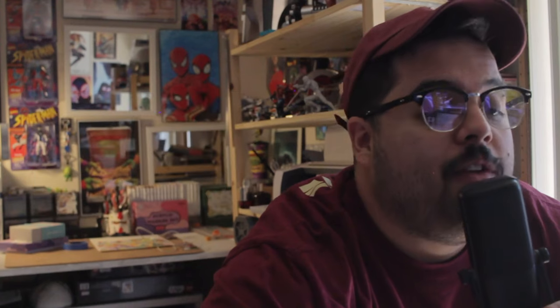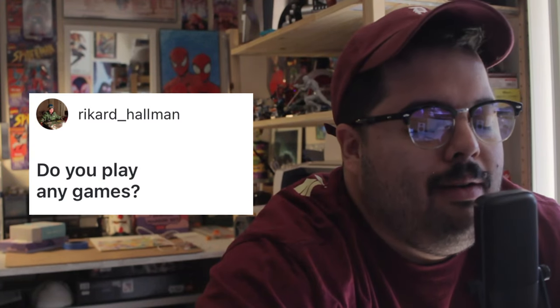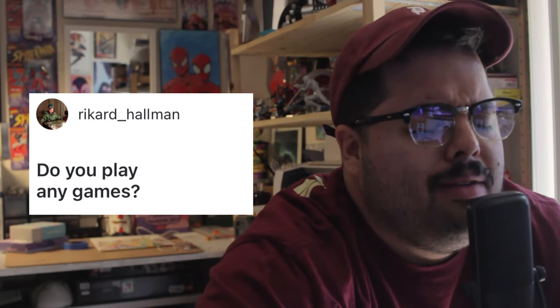Favorite comic book character versus favorite anime character: my favorite comic book character is Spider-Man and my favorite anime character has to be Trunks from Dragon Ball Z. Do you play any games? My weakness right now is Minecraft — I'm in my yearly month-long Minecraft bender. Besides Minecraft, any Dragon Ball Z game. And favorite anime: Dragon Ball Z, then Fullmetal Alchemist, then Samurai Champloo.